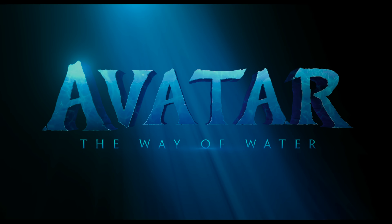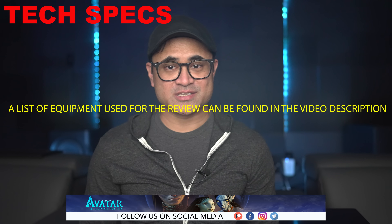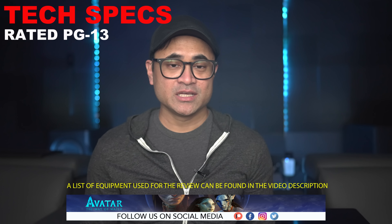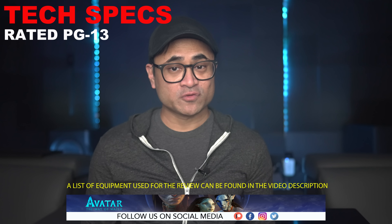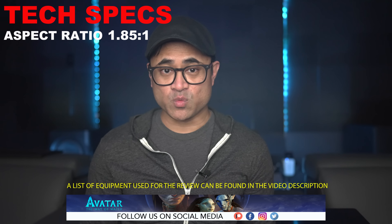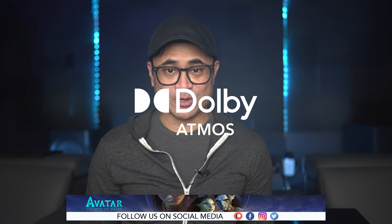Today we're going to check out Avatar: The Way of Water on 4K Blu-ray. I'm not going to get into how good or bad the movie is — I'm just going to share some thoughts on the audio and video quality. The movie was shot in 4K 3D, it's got a 4K DI, it's rated PG-13, runtime is 192 minutes, aspect ratio is 1.85:1, and the audio is in Dolby Atmos. Let's jump over to the Atmos viewer and see how active this mix is.